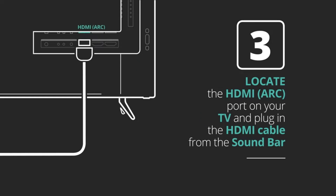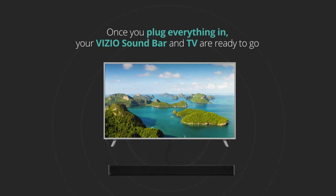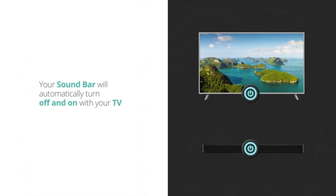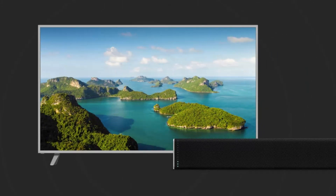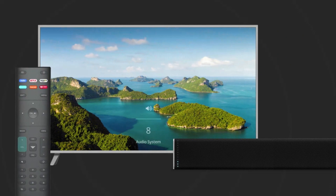Full Array LED Backlight: enjoy deep blacks and stunning contrast with the precision of full array LED backlighting, dynamically adjusting brightness to match the content on screen. Dolby Vision HDR: immerse yourself in cinematic HDR10 and Dolby Vision HDR content, which brings scenes to life with enhanced contrast, brightness, and detail for a truly immersive viewing experience.